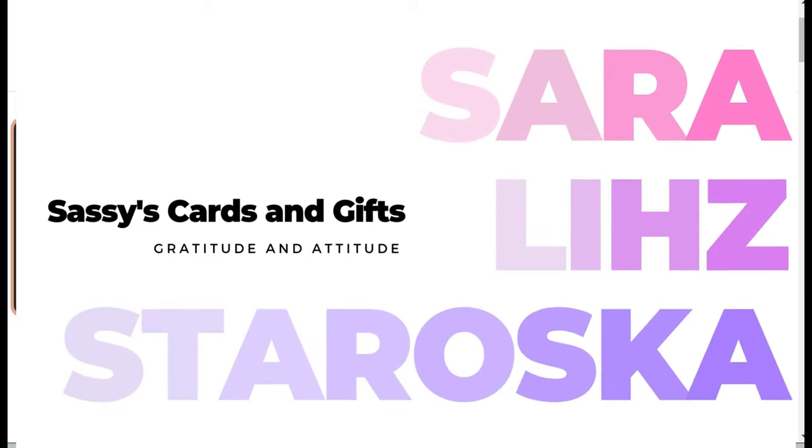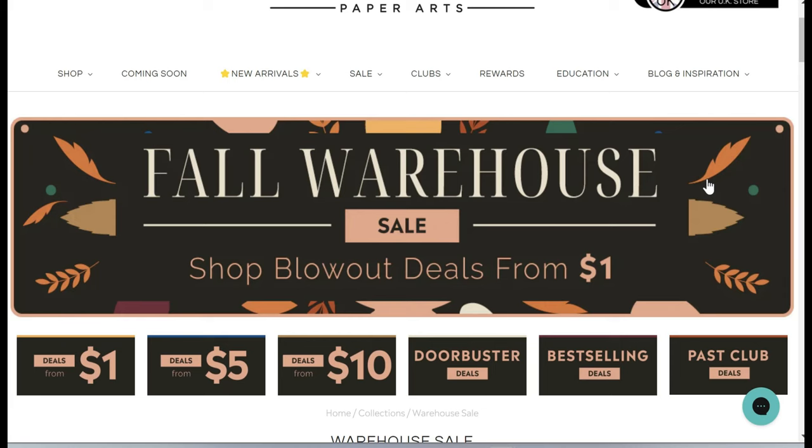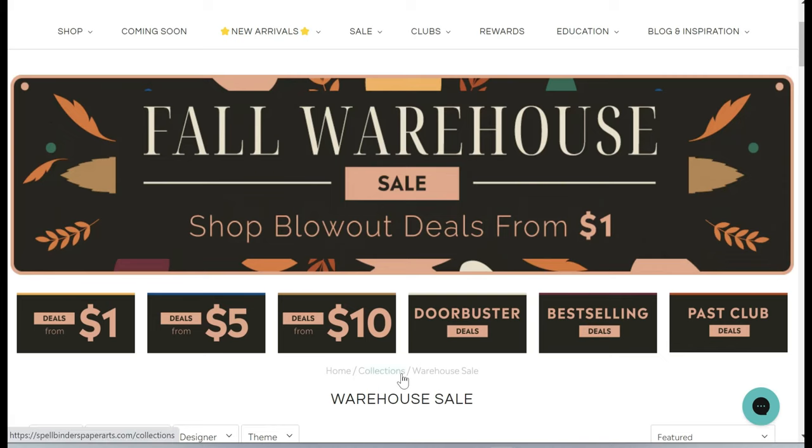Hello friends and welcome, I'm Sarah Liz and I have an overview of the Spellbinders fall warehouse sale for you. It is awesome — there are so many great deals: half price, 40% off, some door-buster deals, and some of this stuff came out in May. Here's the thing though: I found this a little challenging to navigate.